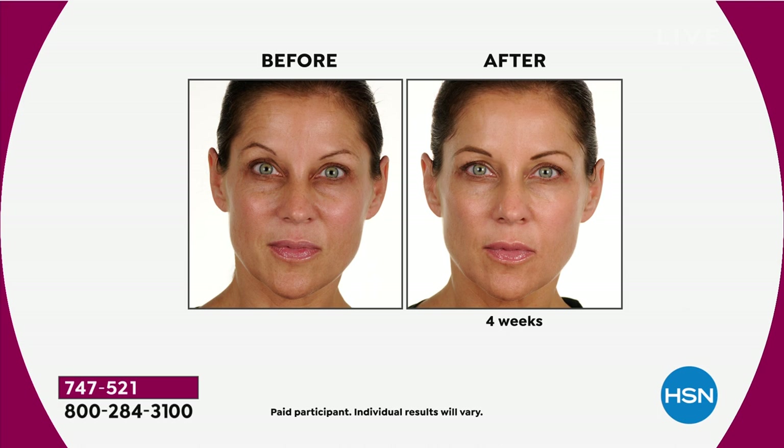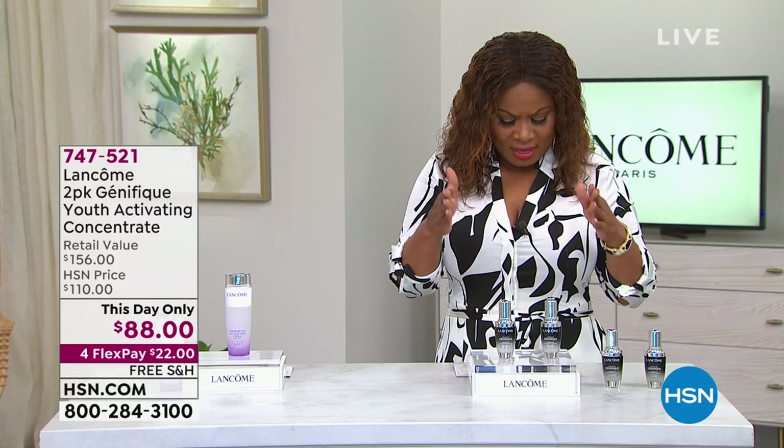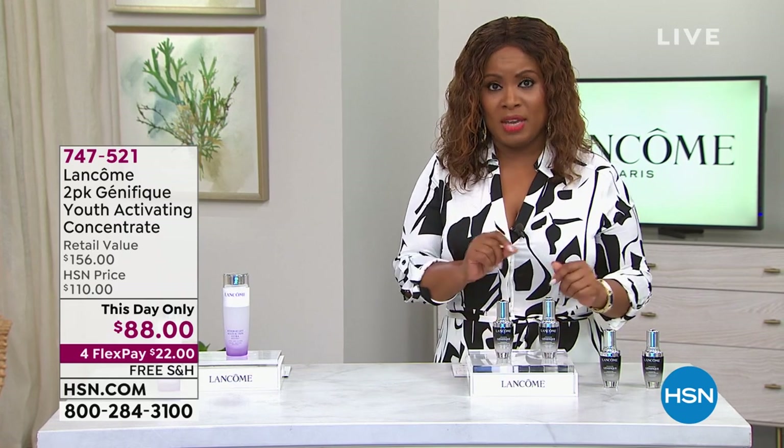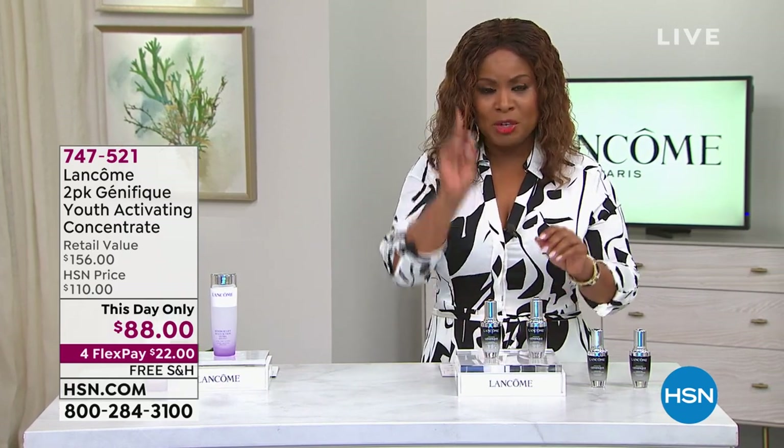Look at how much younger her skin looks, how much more balanced and toned her skin looks — it's incredible. This is a value we've never done before. This is also a this-day-only, so just like with the milk peel, this goes away at midnight.